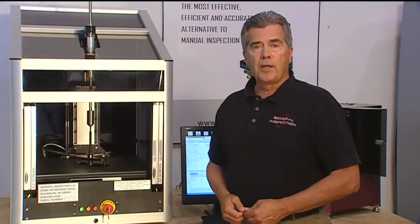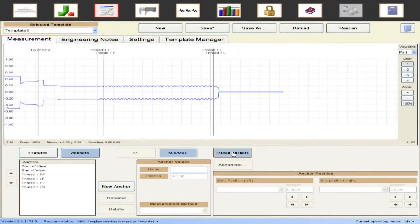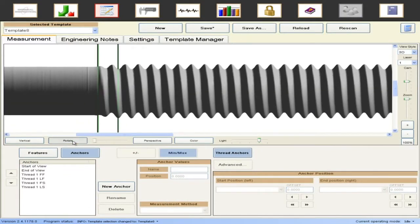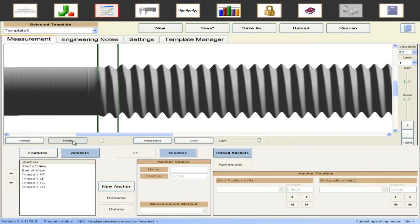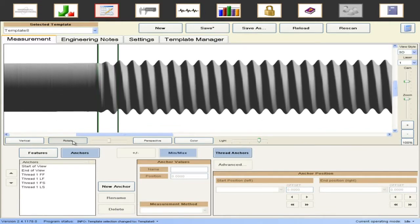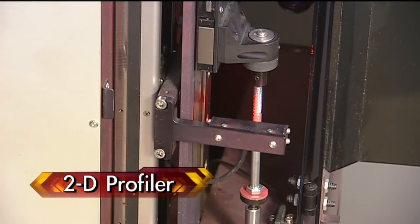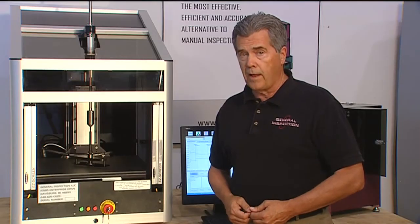The Laser Lab can locate first full and last full and first scratch and last scratch thread anchors on a single scan of the part, and allow critical length measurements to be gauged properly. The 2D profilers cannot locate thread anchors because they only see one profile.